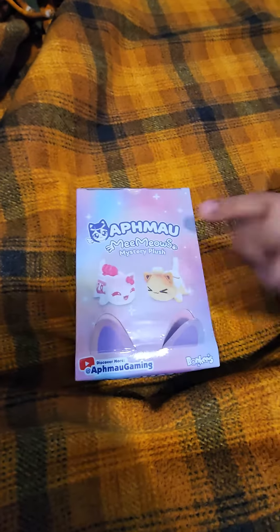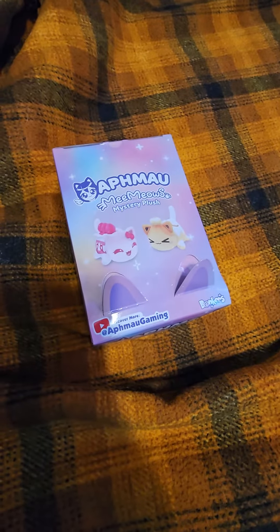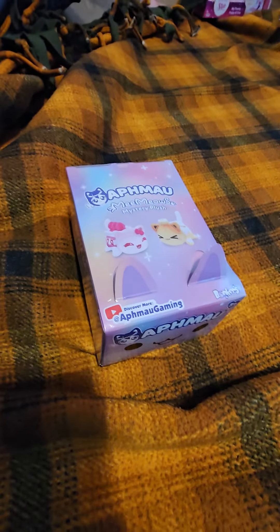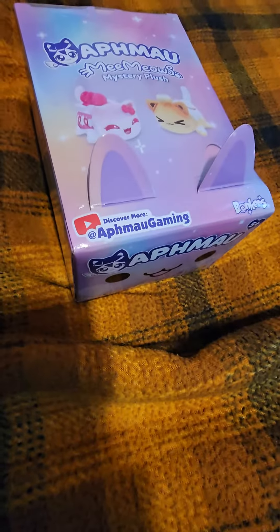Hi Catley friends! Today we're doing an unboxing video. We're unboxing two Aphmau boxes and we have two other things — a dog toy and a Barbie. Now let's get to the video.